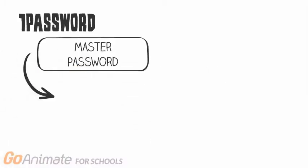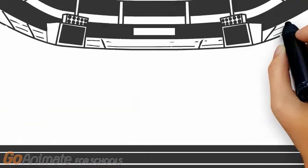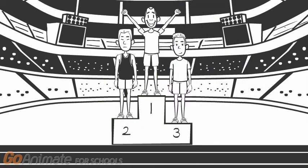On the flip side, 1Password doesn't actually implement true two-factor authentication. As they put it, they have a one-and-a-half factor authentication. To reiterate how it works: you need a master password, your account key, and your encrypted data to decrypt your passwords. This clearly is more than one factor, but it's not really true two-factor authentication because it is not really based on the model of something you have, something you know, and something you are — which typifies two-factor authentication.